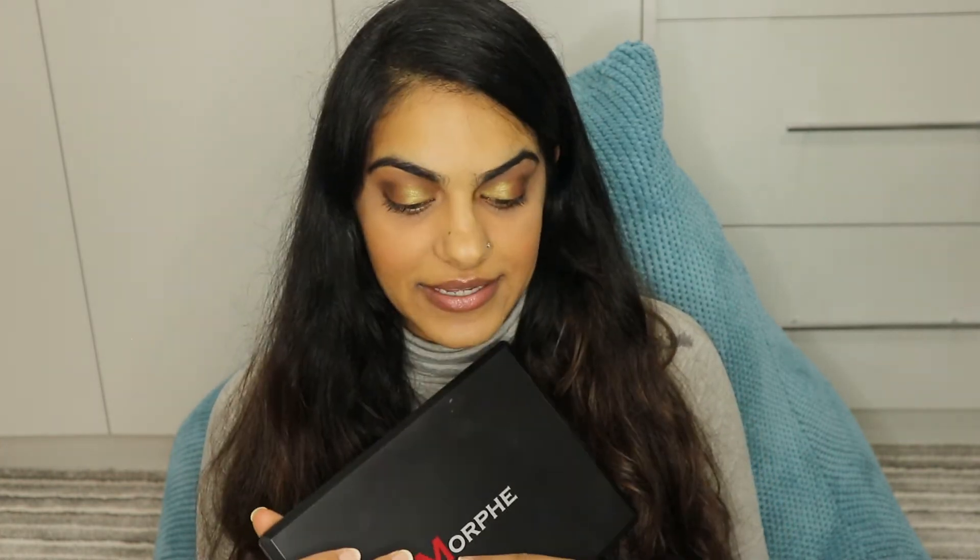Their matte shades are good, their foils are good, their shimmers are good. And the great thing is that because they have so many shades in one palette, it's accessible for everyone — all skin colours can use this. They're really affordable, so I would really recommend Morphe if you're looking for a nude eyeshadow palette. Let me know in the comments if you have bought Morphe palettes and which one is your favourite — do you like the nude ones or the coloured ones?